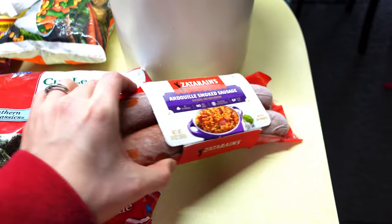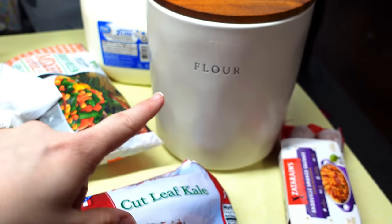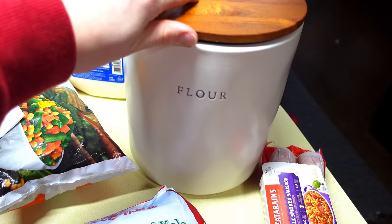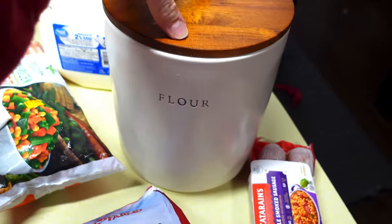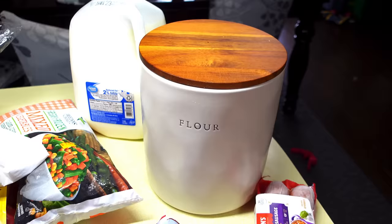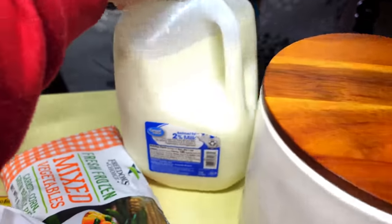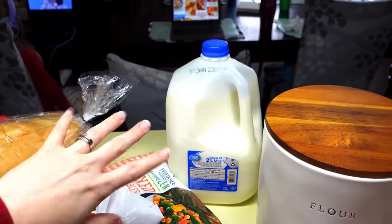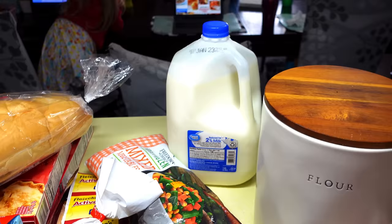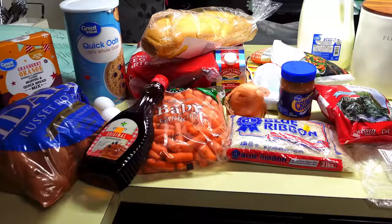I got this item for $1.98 using an ibotta rebate. For the flour, I'm just going to put in the price for a five-pound bag — I'm going to make some bread. I'm also going to use some milk, probably half a gallon, so I'll put in the price for a full gallon at $2.30. That's everything we're going to use, so let's get busy cooking!